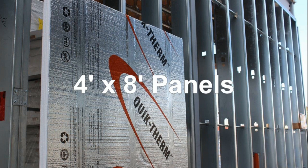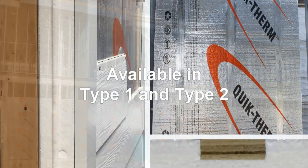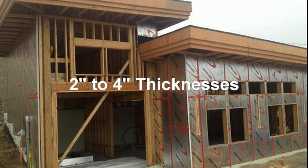The 4x8-foot Connect panels are manufactured from superior lightweight and resilient closed-cell type 1 and type 2 expanded polystyrene, and are available in thicknesses ranging from 2 inches to 4 inches.